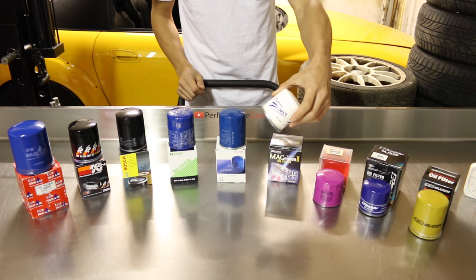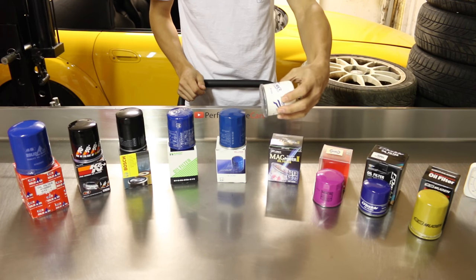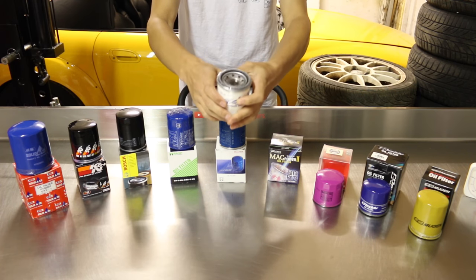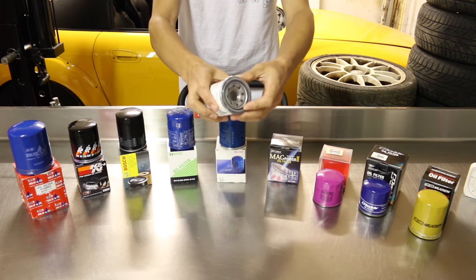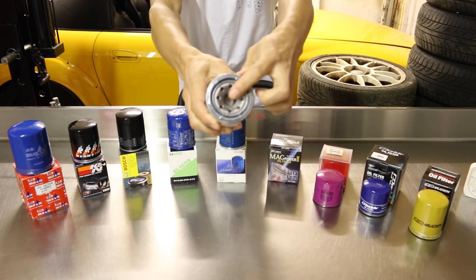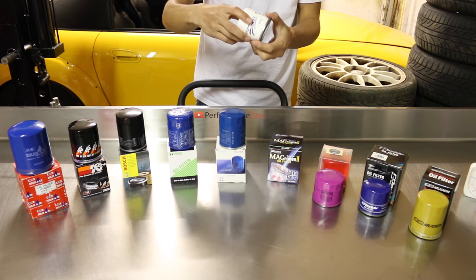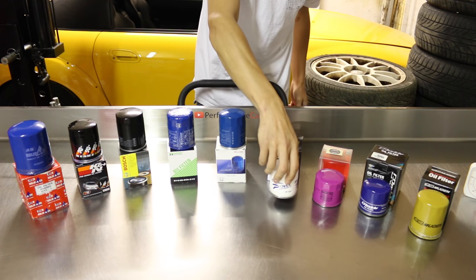Here we have the Mag Power 2 oil filter, made by Power Enterprise in Japan. It has a plastic protective film at the bottom, eight inlets again, and a massive magnet just inside. This weighs 135 grams, and I'm quite interested to see what else is inside.